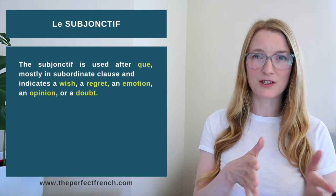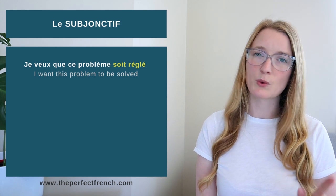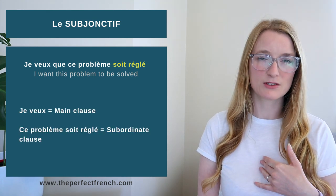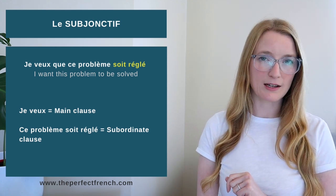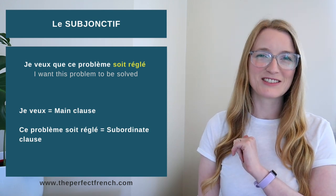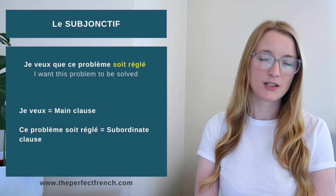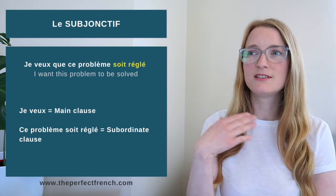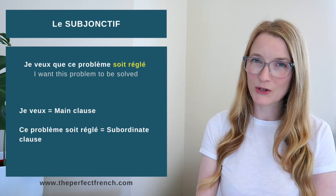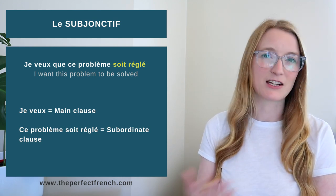So we have the main clause, then we have 'que', then we have the subordinate clause. Keep in mind that 'que' is not always translated in English — sometimes it's 'that,' sometimes it's omitted entirely. When I list all the verbs and cases today, there will always be a 'que', which I'll translate as 'that,' but it's not always going to be translated as 'that' in English.